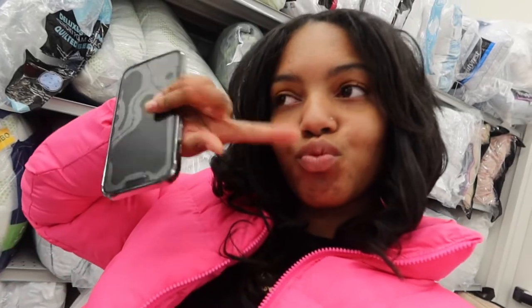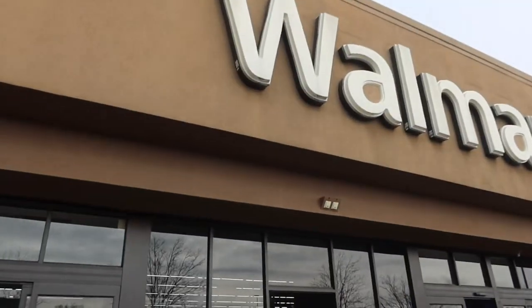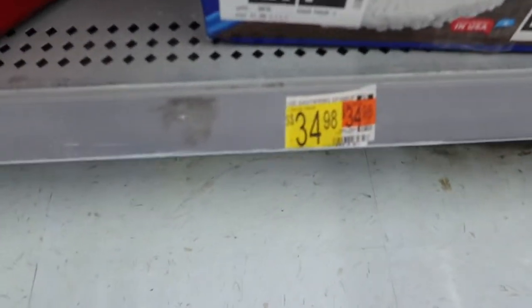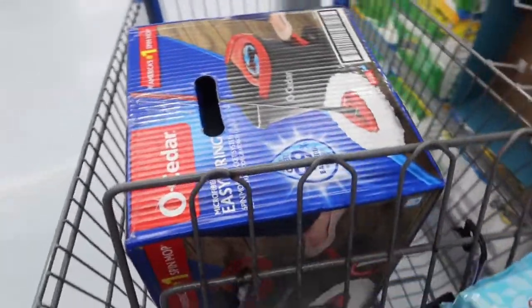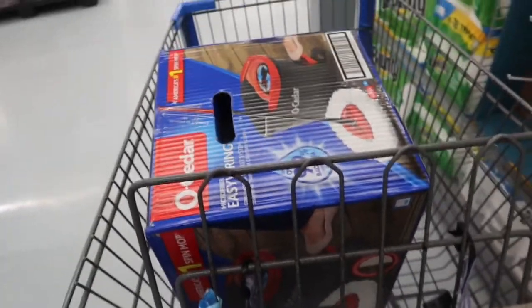We're going to check out — guess the total, guys! Okay, so this is the last stop: Walmart. I'm gonna get this mop — basically $34-$35. I got my mop, some toilet paper and paper towels, toothpaste, some wipes, soap, and some disinfectant wipes. I feel like that's everything — I'll figure out if I'm missing something once I get to my apartment.